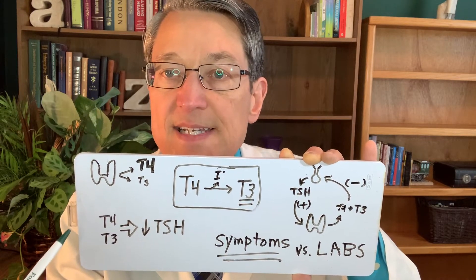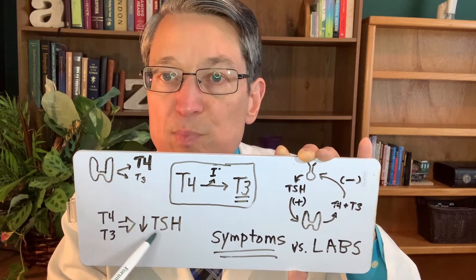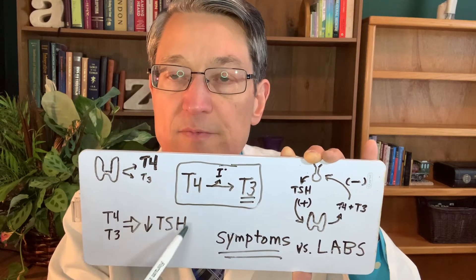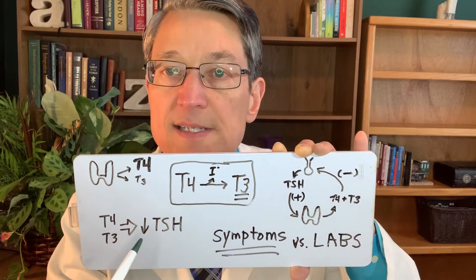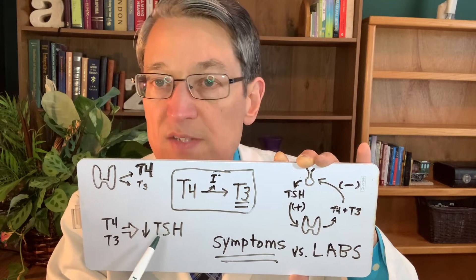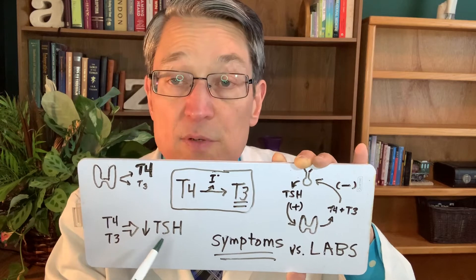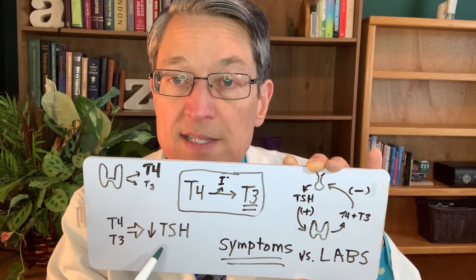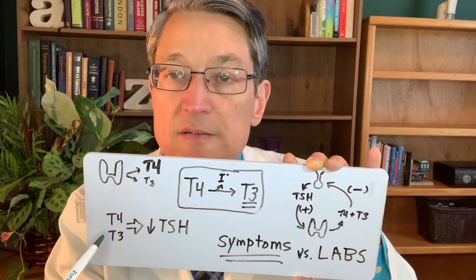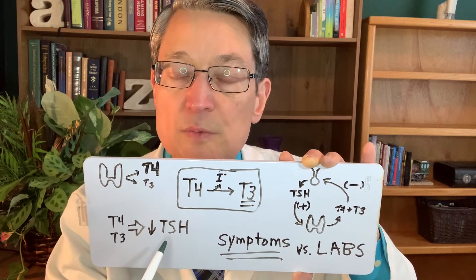If you give a lot of thyroid hormone you will suppress TSH levels, and I don't think we need to be afraid of TSH going down. There is controversy about that — some people say you shouldn't suppress TSH, even though that's what we do when we're treating patients who have had thyroid cancer. They used to treat thyroid patients with nodules with a lot of T4 in order to suppress TSH, until they found out that that doesn't really work.